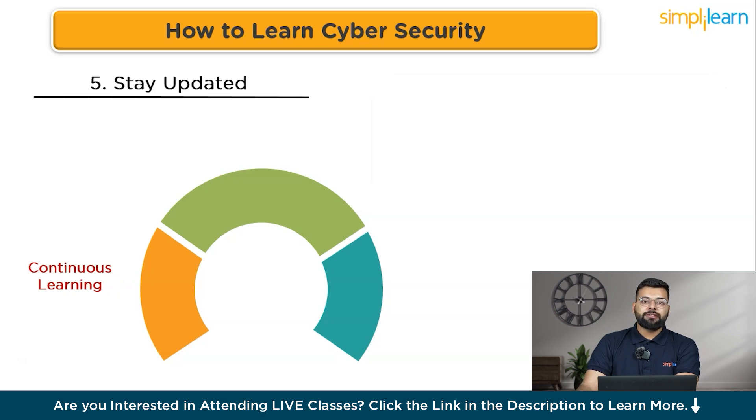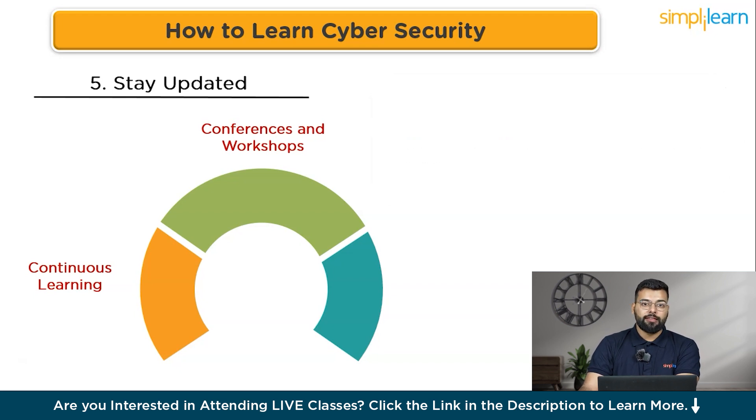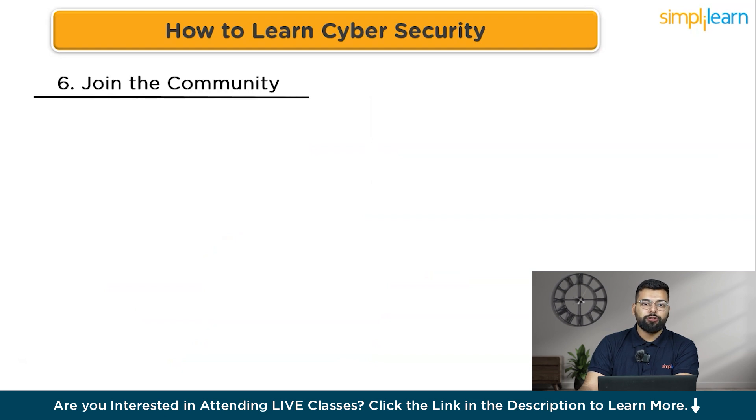Conferences and workshops are excellent for networking and learning about the latest trends and techniques. Key conferences like DEF CON, Black Hat, and the RSA Conference are must-attend events for ethical hackers — attend in person or virtually. Online courses on platforms like Coursera, Udemy, and Cyber Ready offer a wide range of courses on various cyber security topics, helping you keep your skills sharp and up to date.